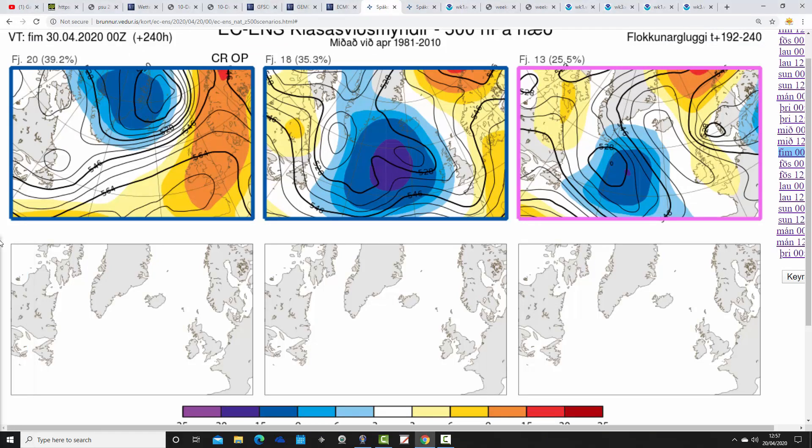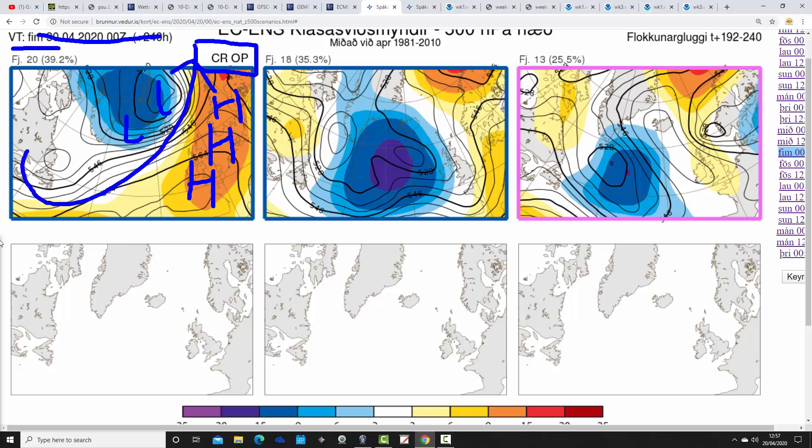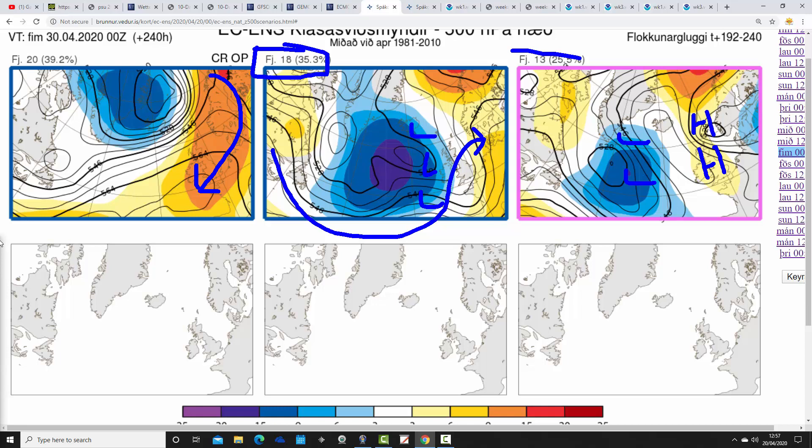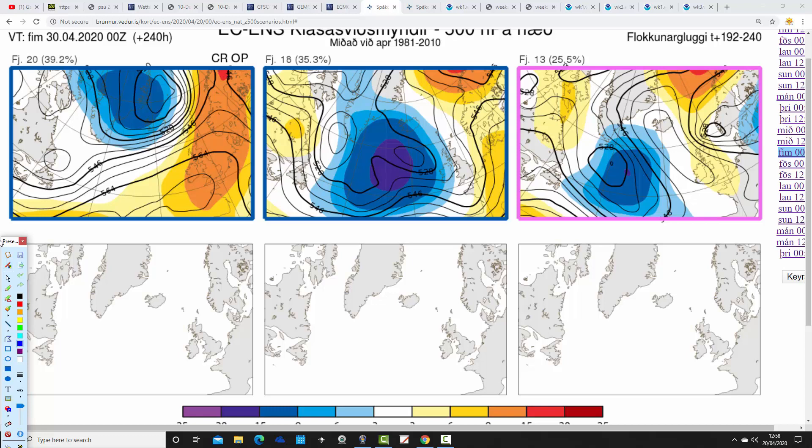These are the options within the ECM ensembles for day 10, getting us to the 30th of April, from the Icelandic Met Office — 51 members including the operational and control run. The control run shows above-average heights extending from northern Europe into western Europe, with low pressure to the northwest and mainly dry conditions but a chilly east-northeasterly flow. 18 members are going for more unsettled conditions, with low pressure coming in off the Atlantic — similar to what the GFS operational and ensembles are hinting at. Then 13 members show low pressure in the Atlantic but the ridge still just about holding on, though under pressure from both west and east.